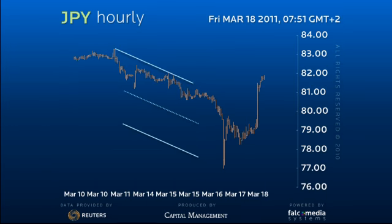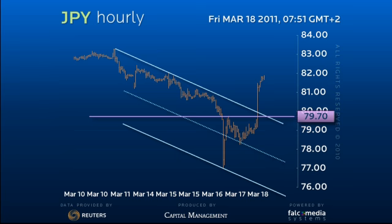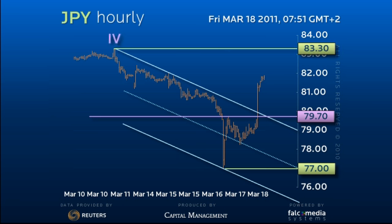The break back through the down channel and the 79.70 low marks the drop to 77 as a final spike to complete a major trend sequence. With 88.30 as the end of the fourth wave, the final decline appears to map better as a wedge, defining 77 as the end of the fifth wave.